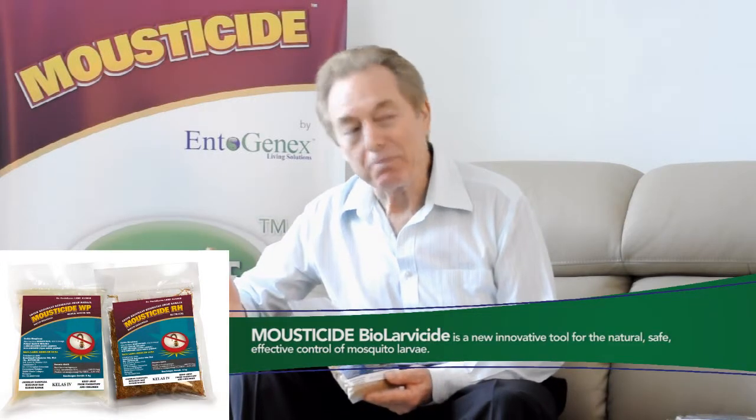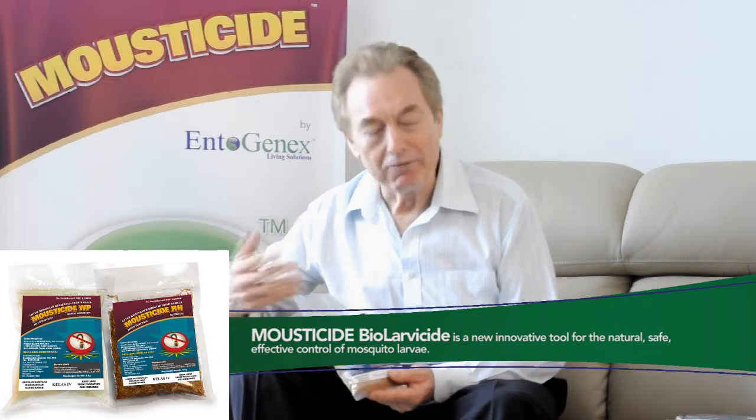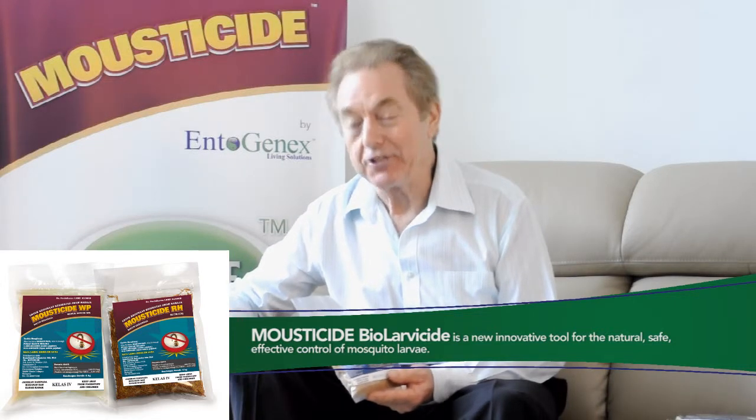One of the aspects that's so intriguing about the mousticide product — the marbicide product — is its absolute safety. Because I was personally responsible for overseeing all the toxicology studies, I am completely familiar with the safety factors that are involved.